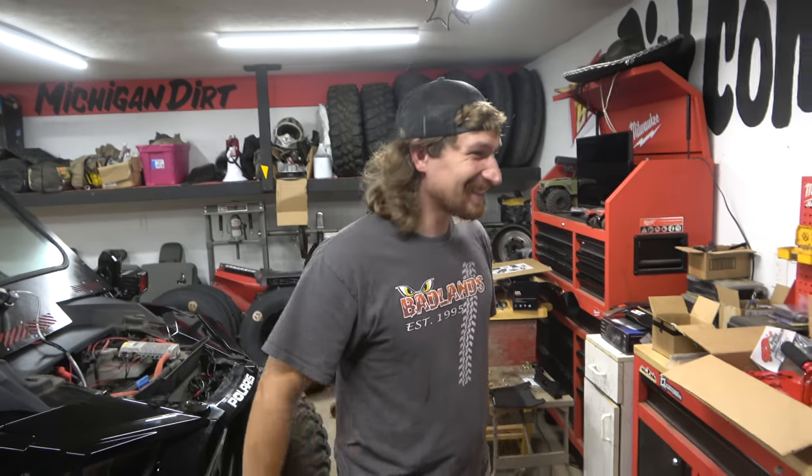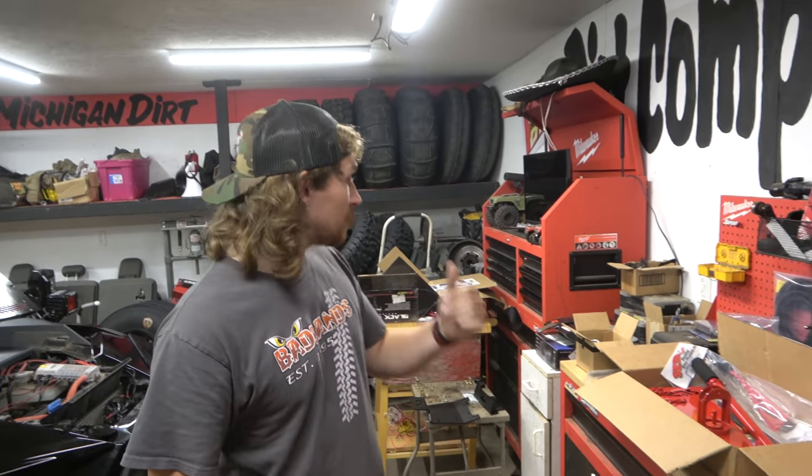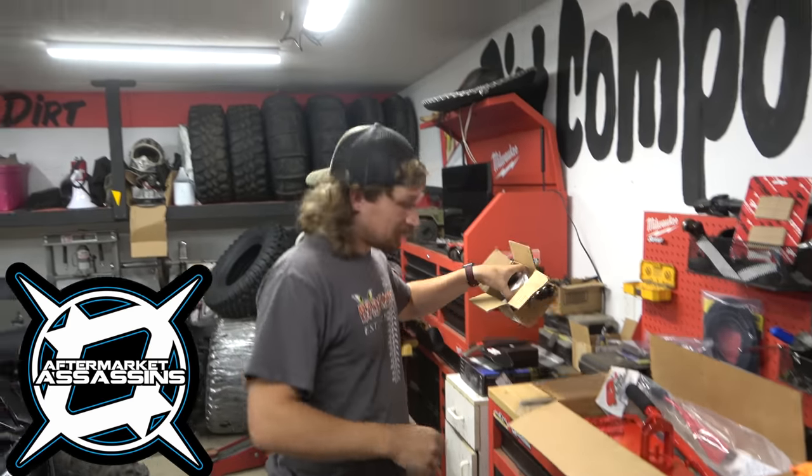All right guys, part two - we're back. We're gonna finish up all the upgrades we wanted to put on Lucy: front bumper, rear bumper, winch, aftermarket Assassins helix.